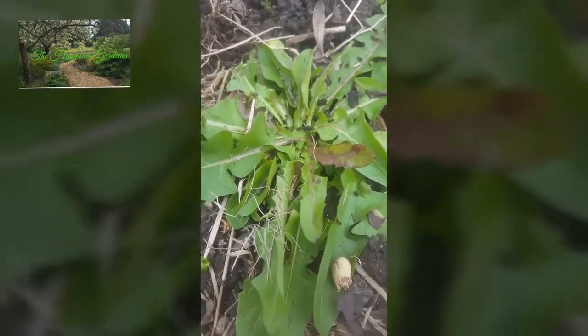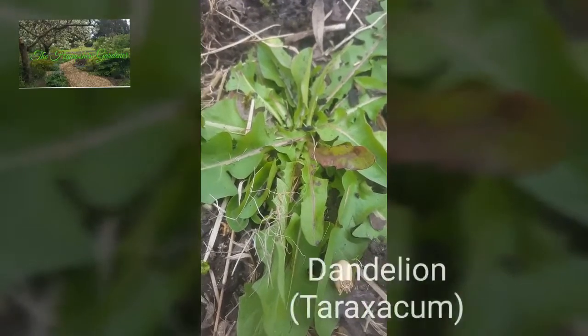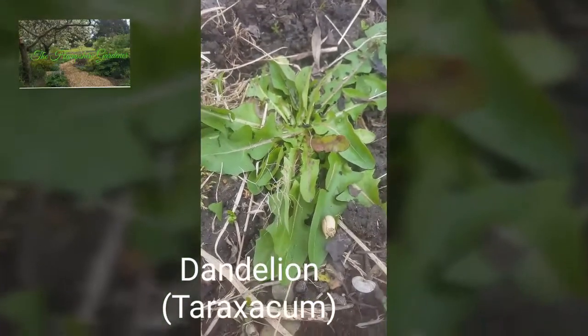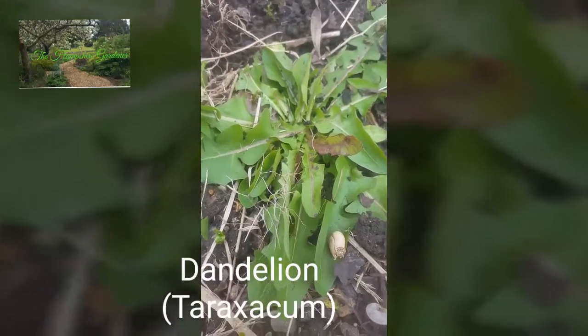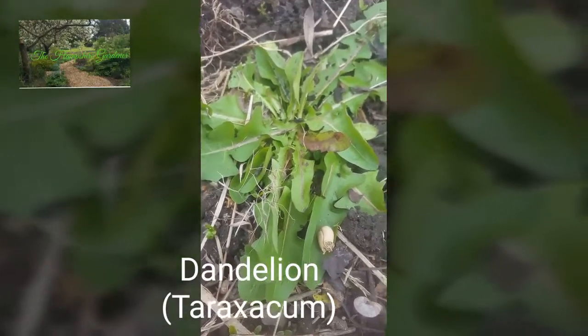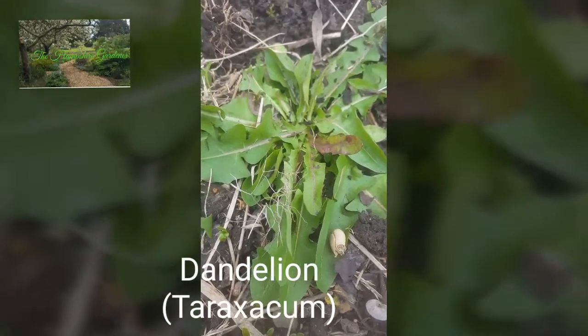Now this weed — I expect you've seen it absolutely everywhere — it's a dandelion. You need to dig this one up with its roots in entirety so that it doesn't rejuvenate itself again.